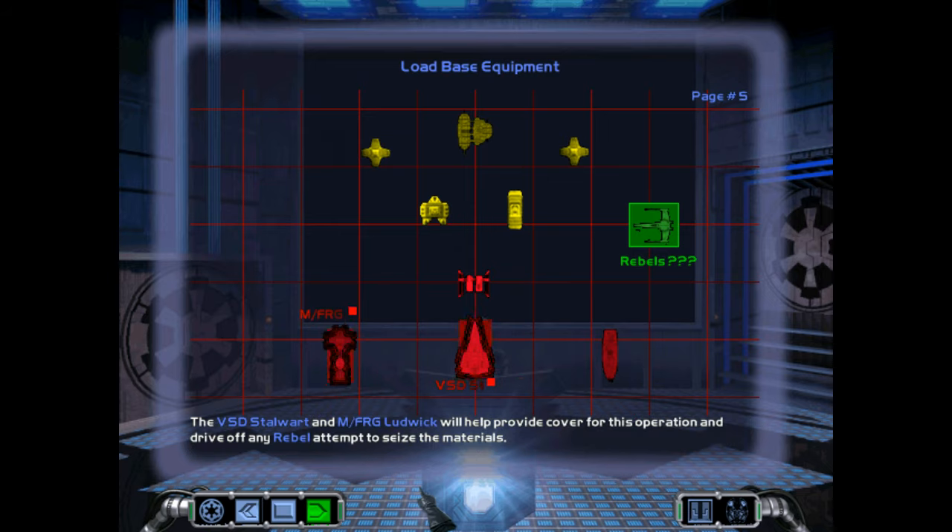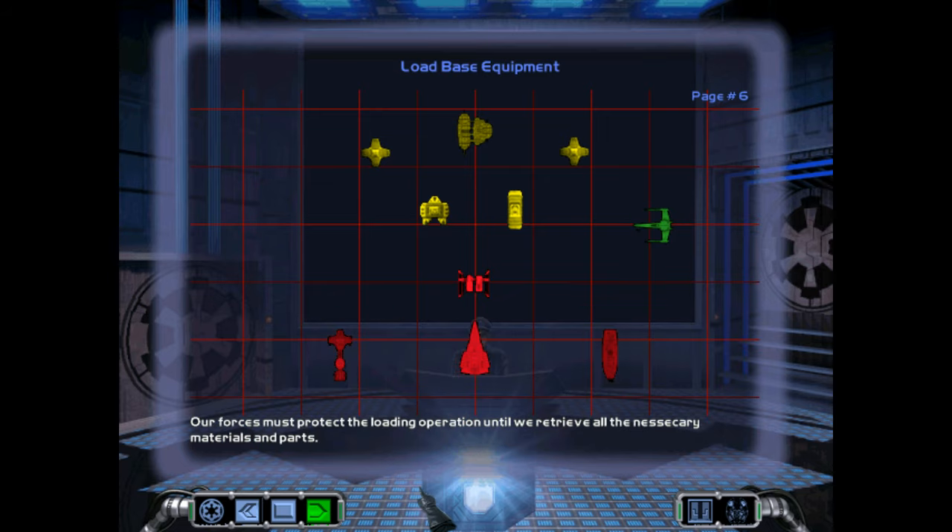The Victory-class Star Destroyer Stalwart and the modified Frigate Ludwig will help provide cover for this operation and drive off any rebel attempt to seize the materials. Our forces must protect the loading operation until we retrieve all the necessary materials and parts.